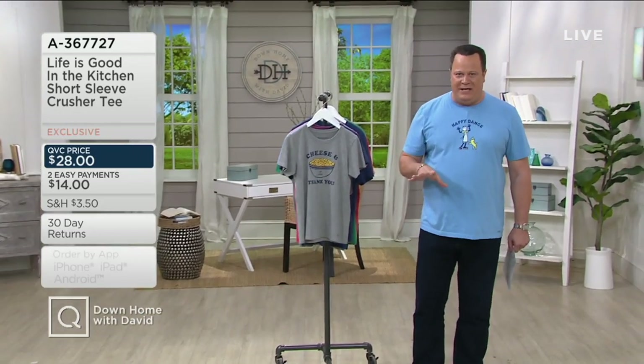Lots more happening tonight on Down Home with David. We're going to take a quick look at what's coming up on QVC, then I'm headed outside because we will be power washing — getting your house all ready for summertime. It's going to be a busy two-hour show. And a big celebrity is coming up at 10 o'clock tonight on QVC — stick around, we'll tell you more about who that is.